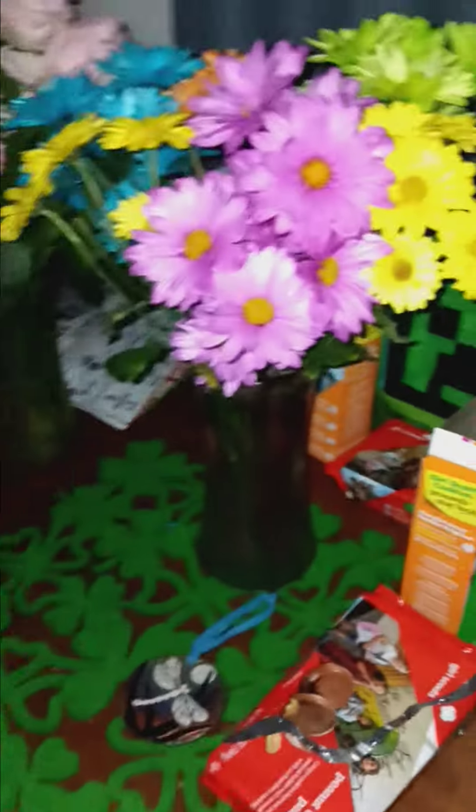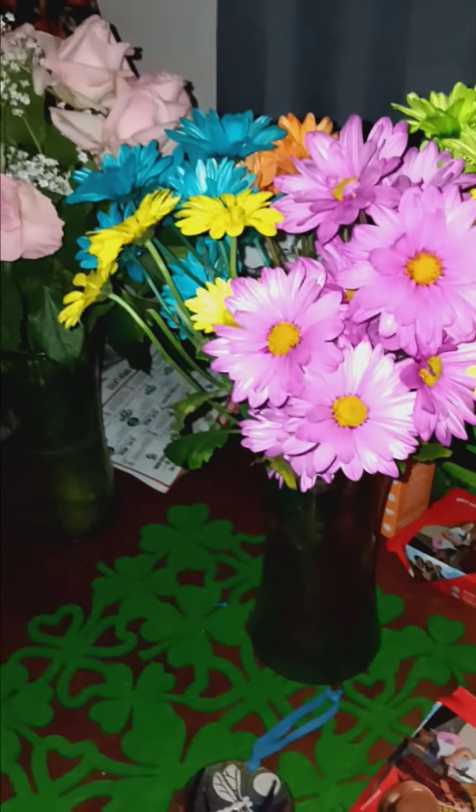That spider looks like a baguette, lol. That keyboard looks like a baguette, lol. These flowers look like a baguette, lol.